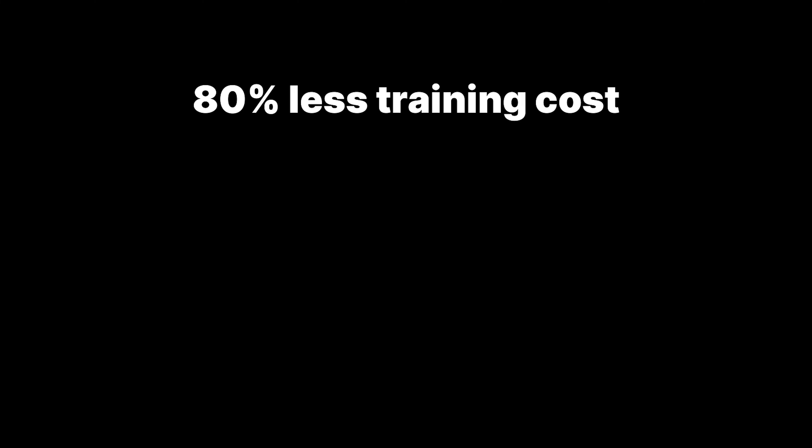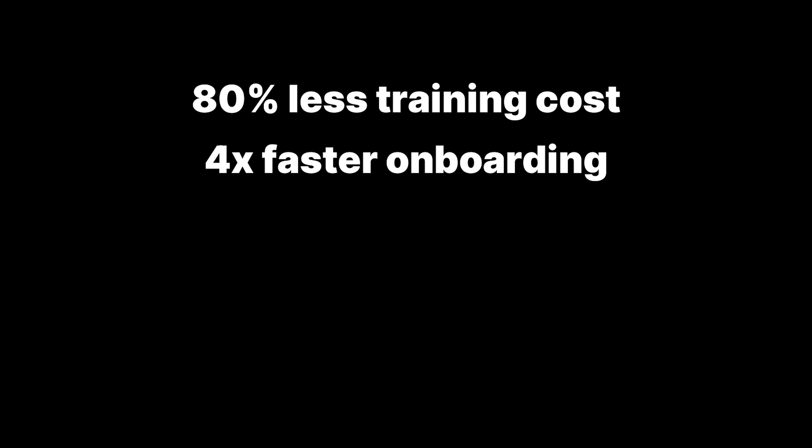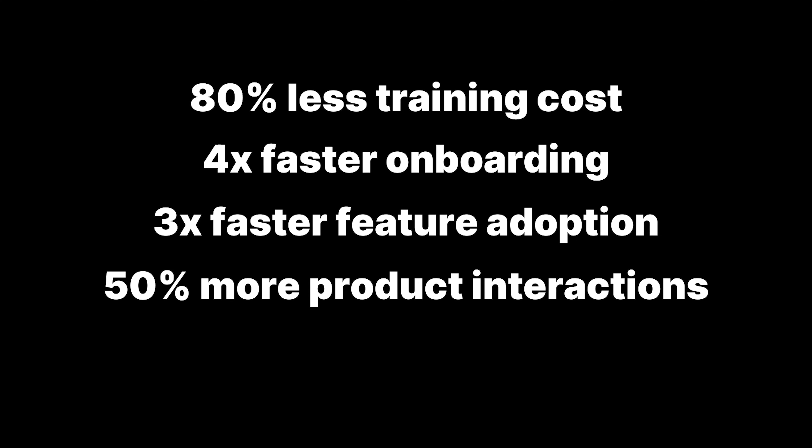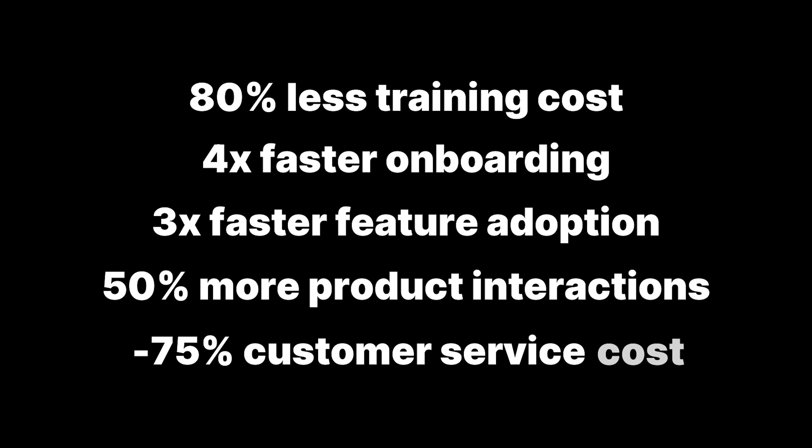So, why do you need iLit? Well, here are the numbers: 80% less training cost, 4x faster onboarding, 3x faster feature adoption, 50% more product interactions, and minus 75% customer service cost.